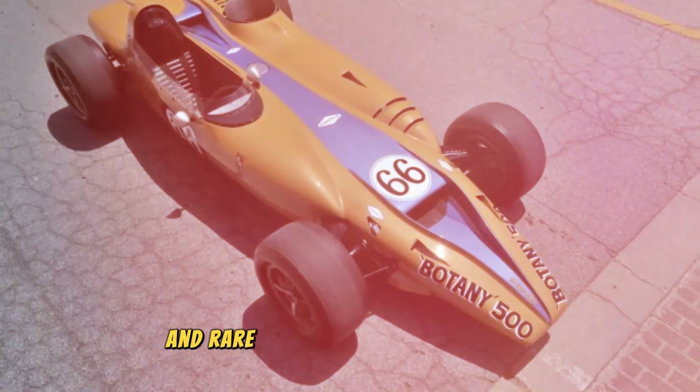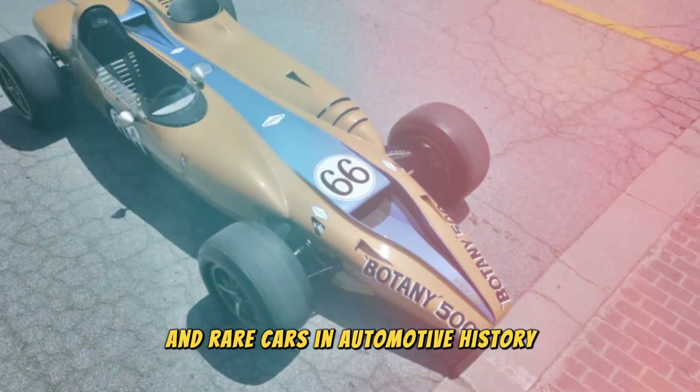Let's talk about one of the most unusual and rare cars in automotive history, the Shelby Turbine.